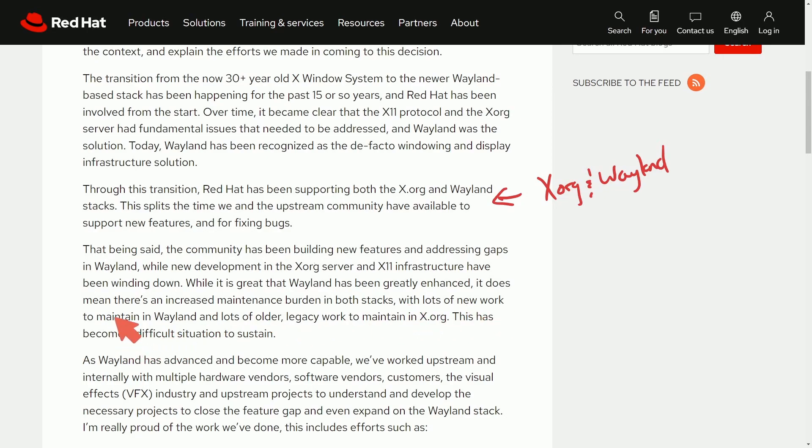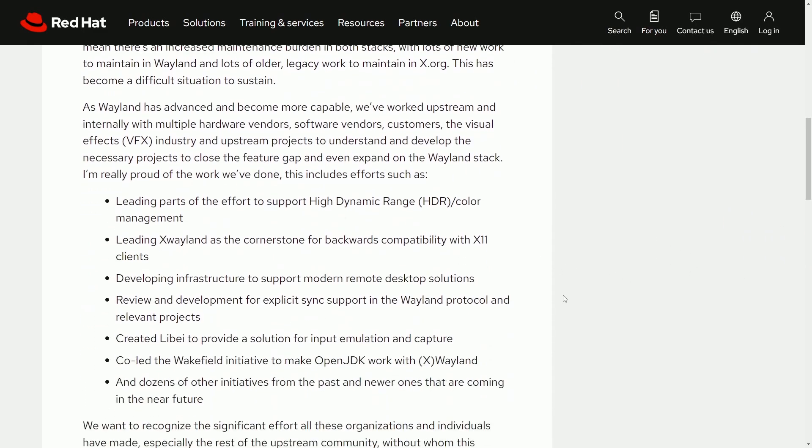With lots of new work to maintain in Wayland and lots of older legacy work to maintain in X.org, this has been a difficult situation to sustain. X.org is definitely mature at this point, so lots of updates include security patches and vulnerability fixes, but as far as new development goes — supporting newer hardware and newer ways of input or displaying graphical interfaces — that's where a majority of X.org work is. Whereas Wayland is a newer protocol, although mature in its own sense, there is still heavy development, so we can understand why it would be hard to split time between the two.